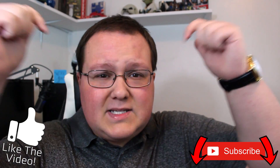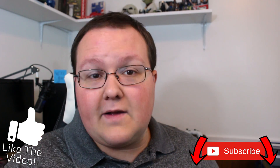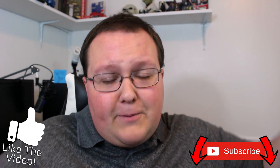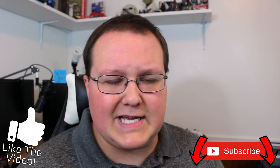Anyway guys, I hope you enjoyed this video. If you did, please give it a thumbs up and let me know what you think in the comment section down below. I'm sure some of you will disagree with me, but I know there are some of you who will think yeah, that makes sense. Let me know your opinions — I'm really interested. Give this video a thumbs up if you liked it or a dislike if you didn't. My name is Nick, this has been The Breakdown, and I'm out. Peace.